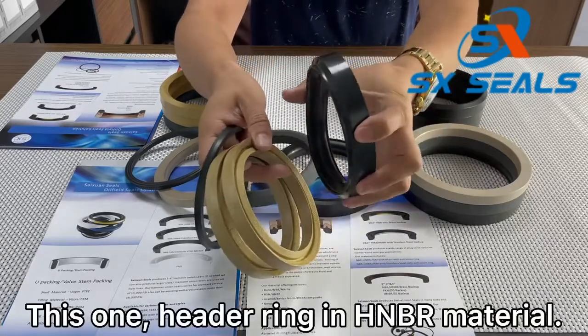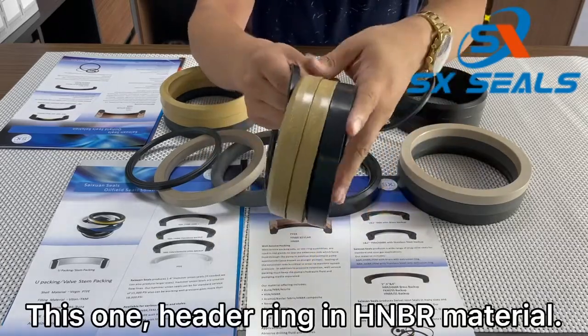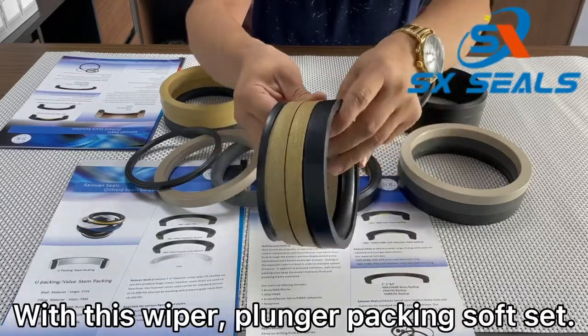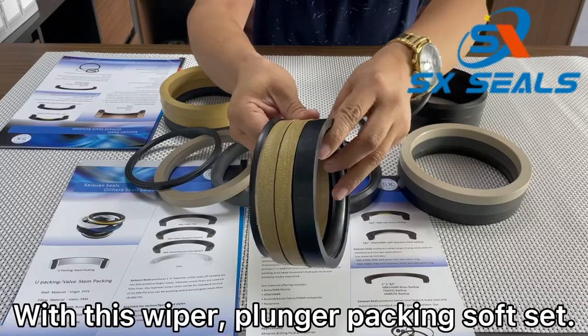This one is NBR head ring with viper — one soft set, replacement set.